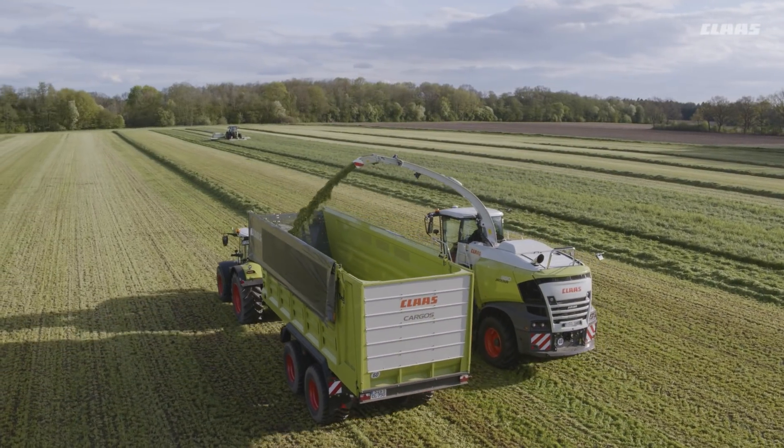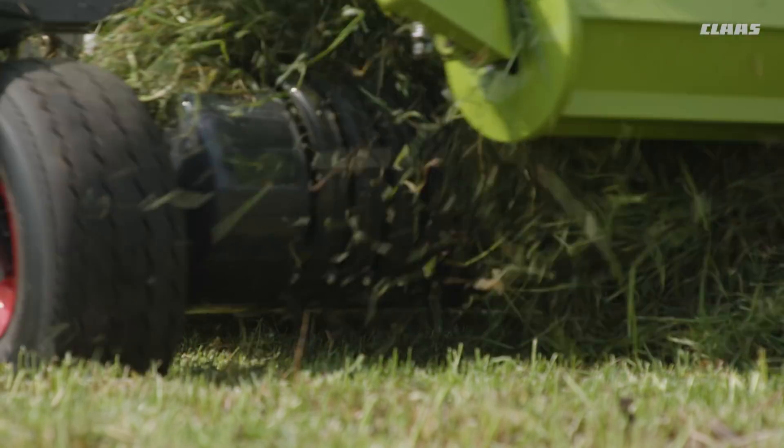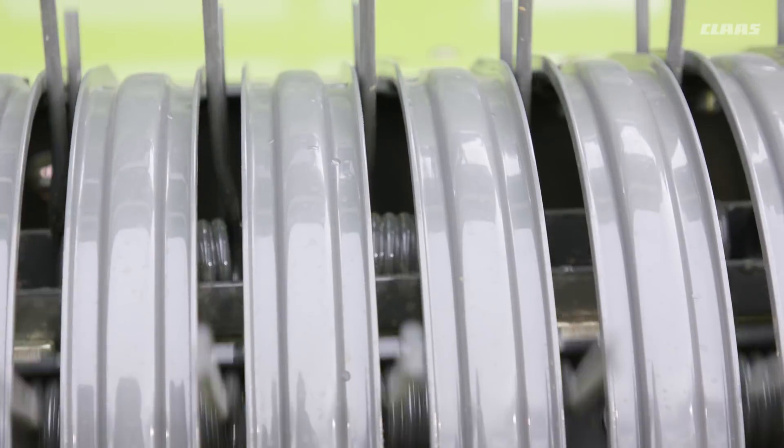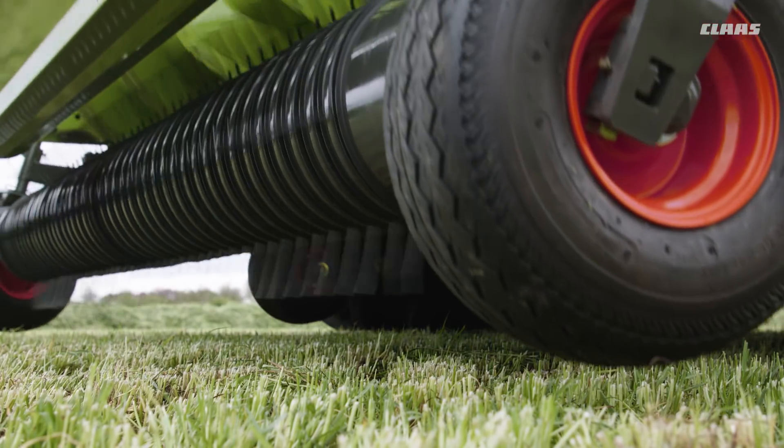The rake with 5 rows of tines enables an extremely clean crop take-up when operating at high speeds and even when harvesting with maximum engine power droop.